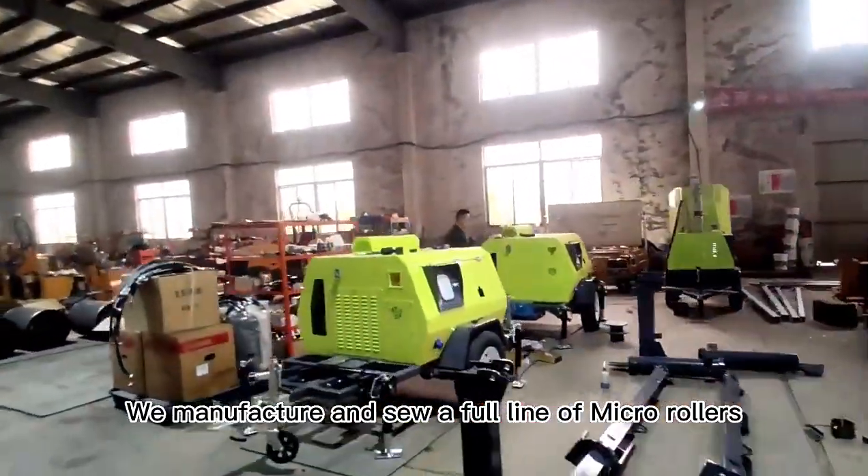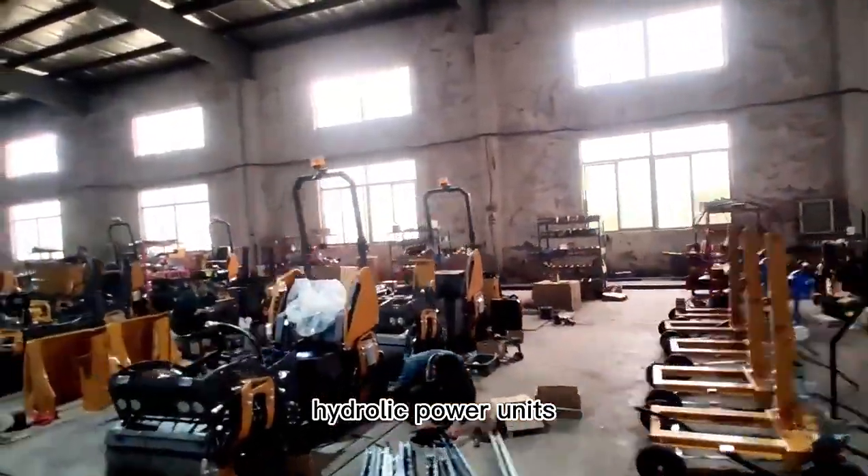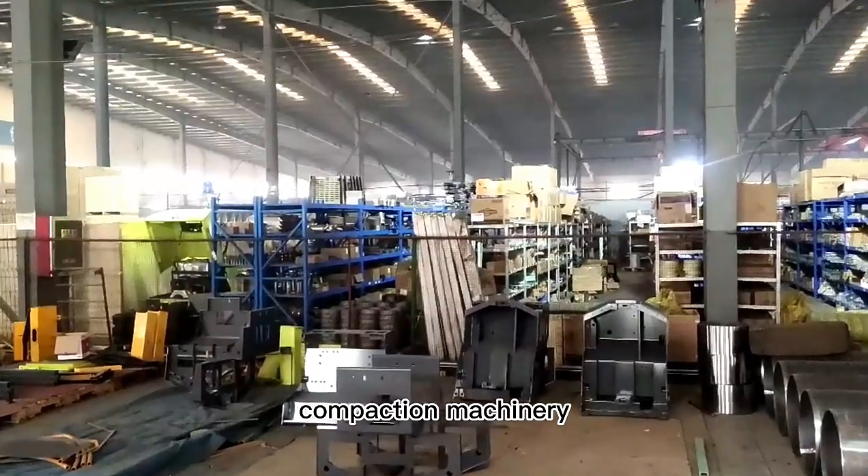We manufacture and sell a full line of micro rollers, mobile lighting towers, hydraulic power units, and compaction machinery.